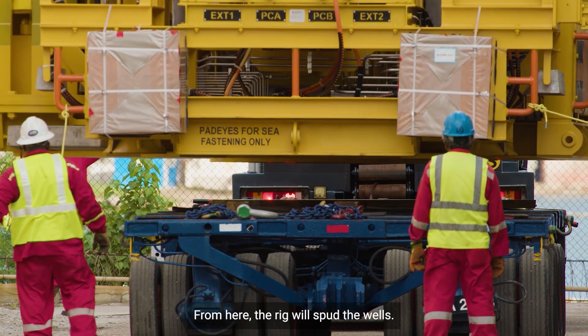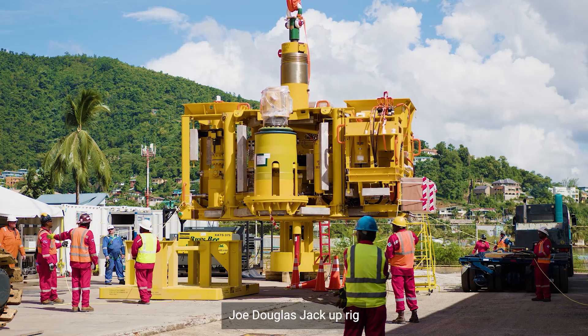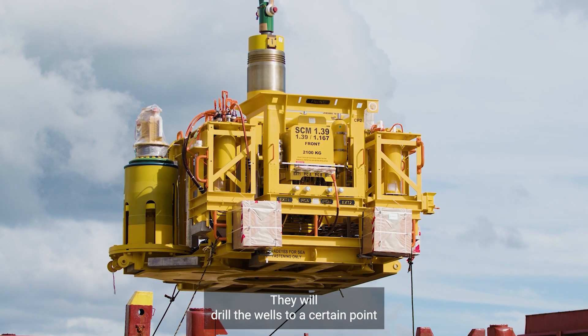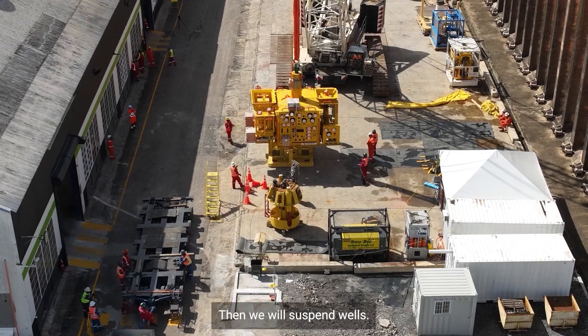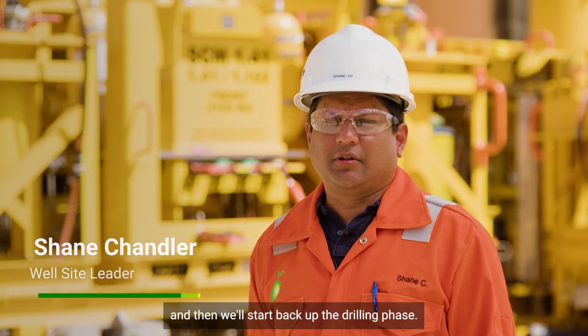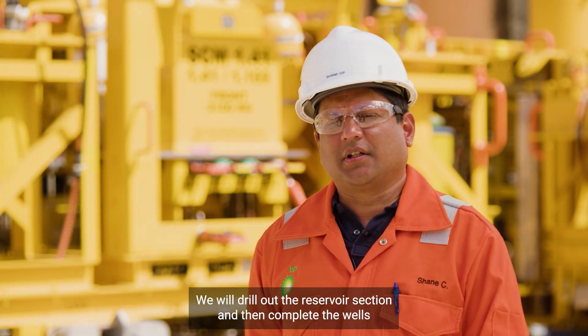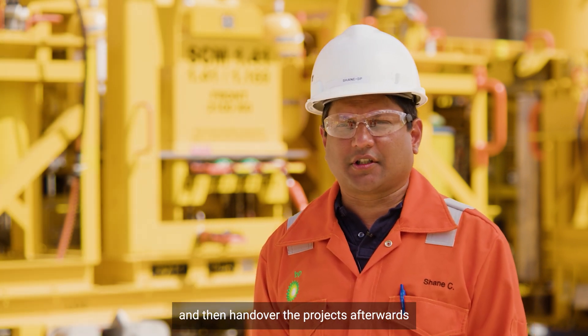From here, the rig will spud the wells. The rig is the Villarres-Jo Douglas jackup rig. They will drill the wells to a certain point, then we will suspend the wells, install the trees — one per well — and then start back up the drilling phase. We will drill out the reservoir section, complete the wells, and then hand over to projects afterwards.